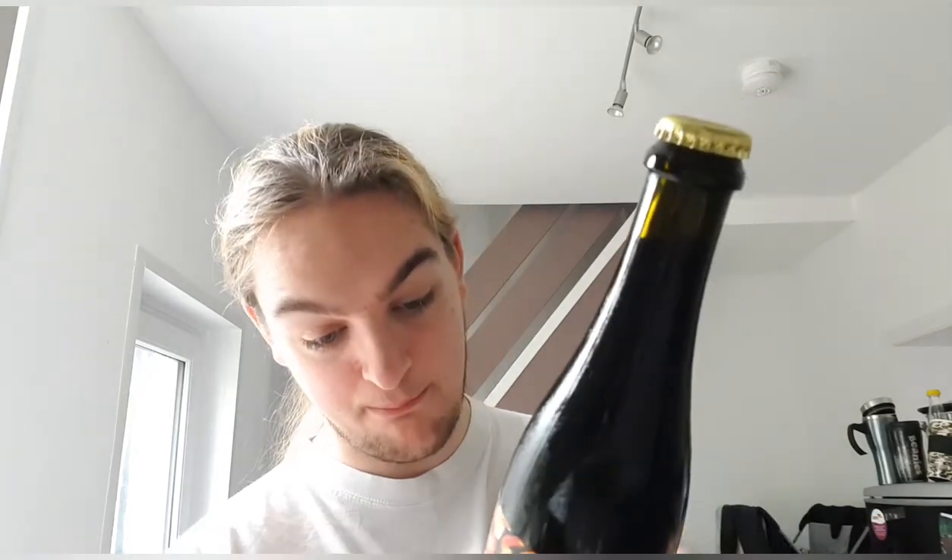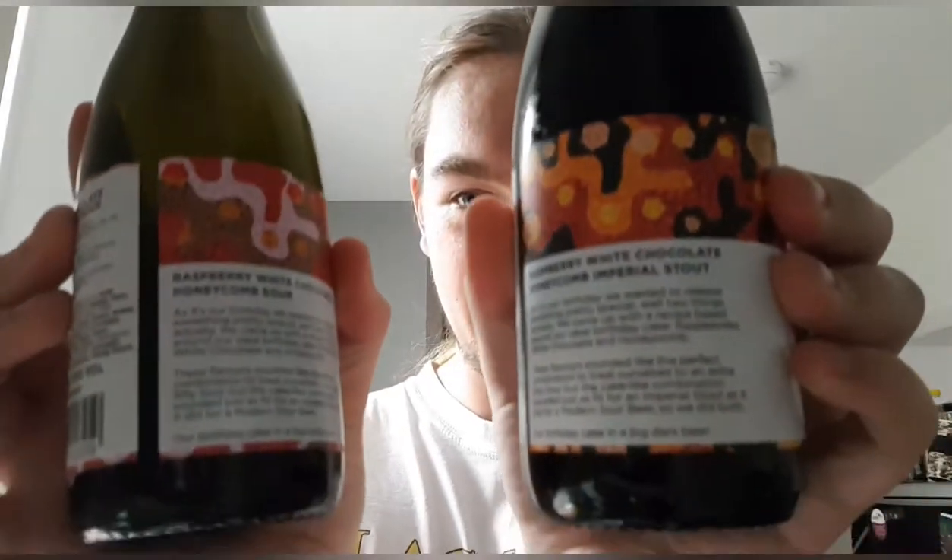If you've not watched the last one, I'll read the label for you. It says: 'As it's our birthday, we wanted to release something pretty special — well, two things actually. We came up with a recipe based around our ideal birthday cake: raspberries, white chocolate, and honeycomb. These flavors sounded like the perfect combination to treat ourselves to an extra silly sour, but the cake-like combination sounded just as fit for an imperial stout as it did for a modern sour beer, so we did both.' For the stout it says: 'Our birthday cake is a big dark beer.'